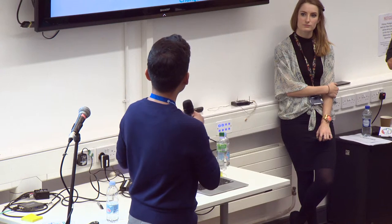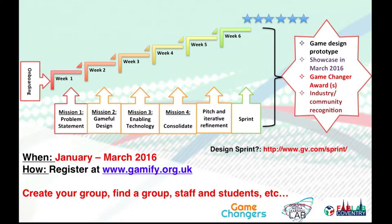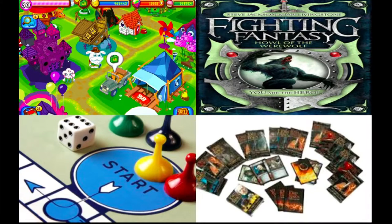We want to get staff and students showcased so they can demonstrate what they can do together collectively. You create your own group, find your own group — staff and students — and we will give you more information on the gamified structure with the objectives, mechanics, and dynamics.